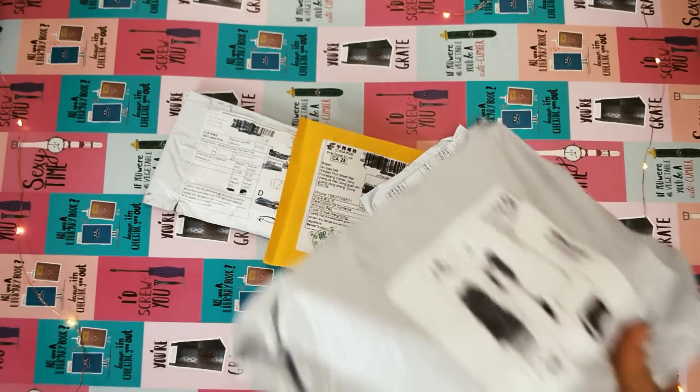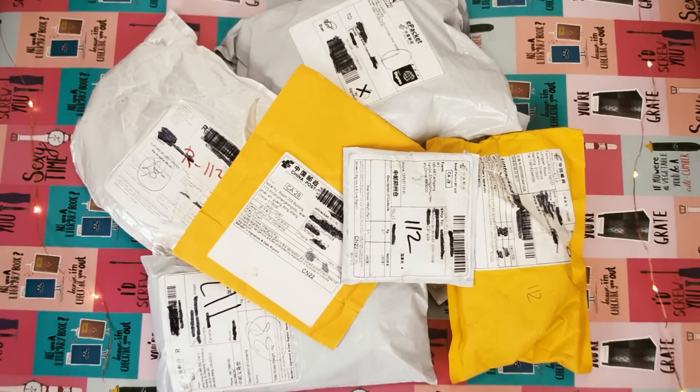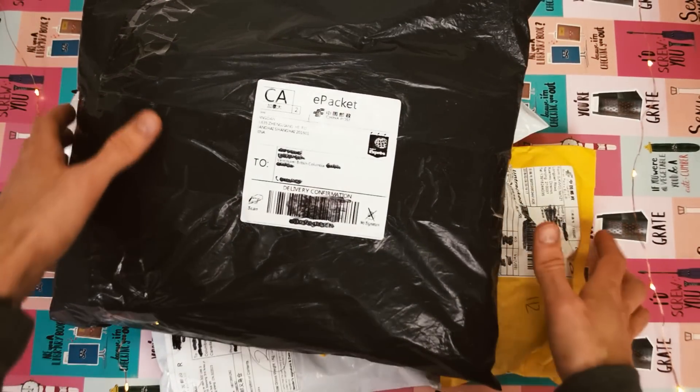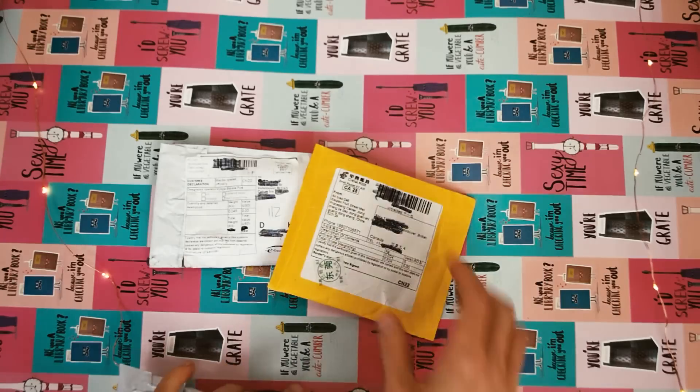Alright, alright, I hear you — it's actually been a while since the last unboxing video. But behold, I present you a new unboxing video. I've had this footage for a while now and I never got around to releasing it, but the products have been tested for a while and I can tell you what they really last like.